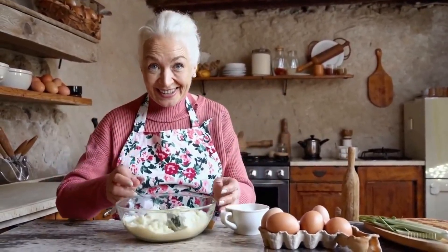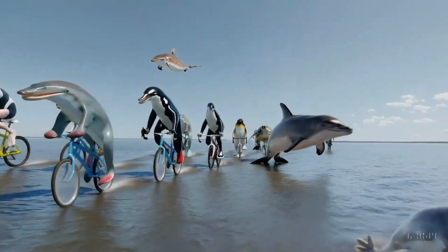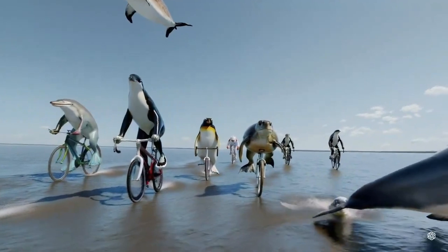Here you can see an instructional cooking session for homemade gnocchi hosted by a grandmother social media influencer, set in a rustic Tuscan country kitchen with cinematic lighting. The most crazy one so far: a bicycle race on the ocean with different animals as athletes riding the bicycles, shown from a drone camera view.